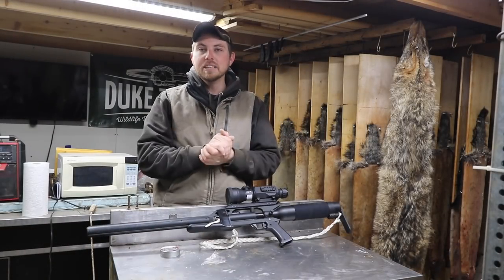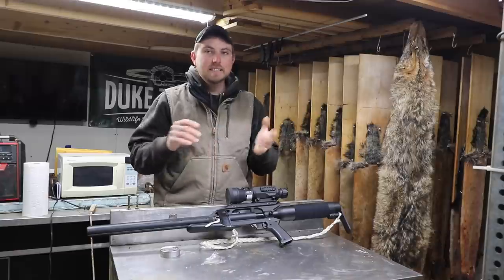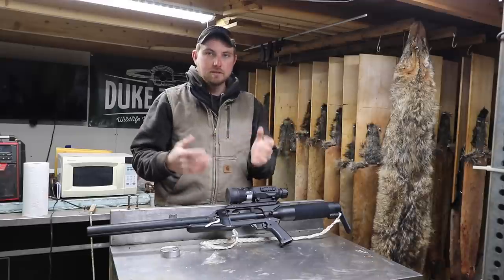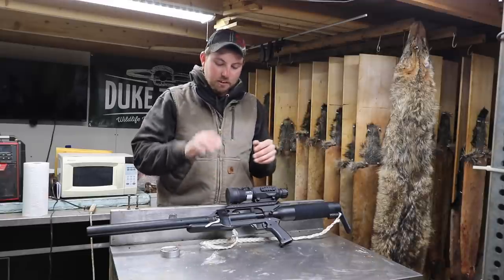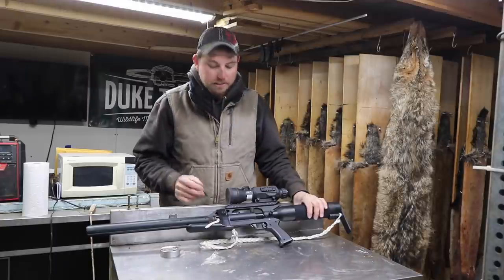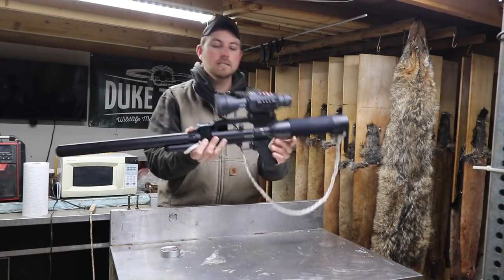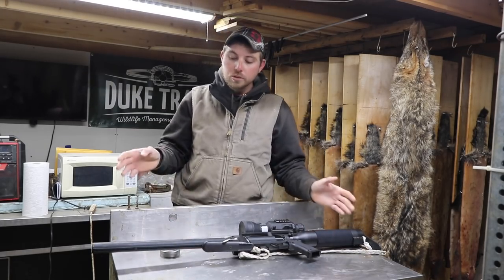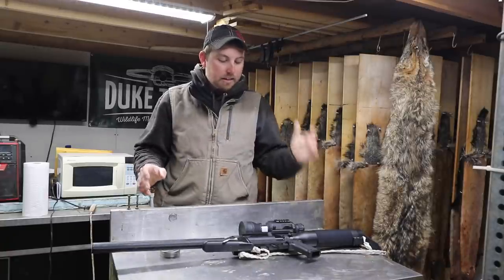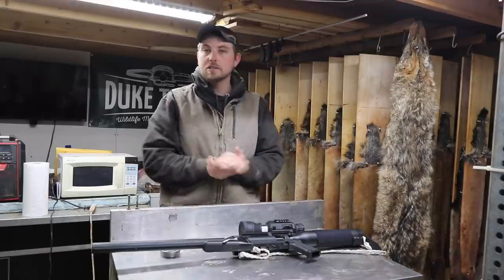So I hope you guys enjoyed that video. Obviously with YouTube's new guidelines, it's a little more difficult to show what happens whenever that coon actually hits the ground. As you can imagine, there's lots of red stuff. These air guns, they put a wallop on them critters. So anyway, this is a Condor SS. This is as close to a .22 as I've ever seen with an air rifle. This thing hits so hard but is still so quiet — it's just amazing.